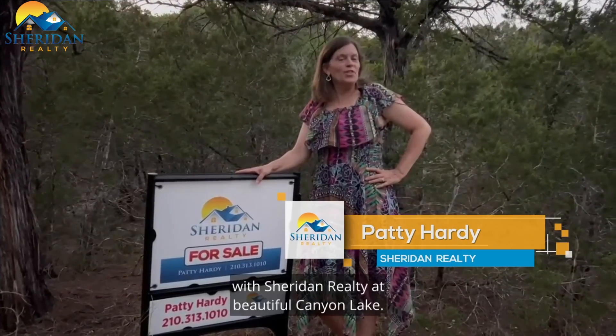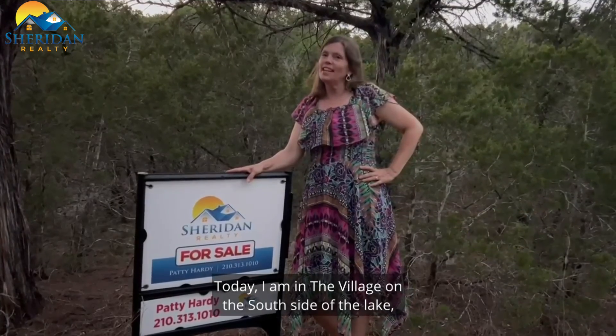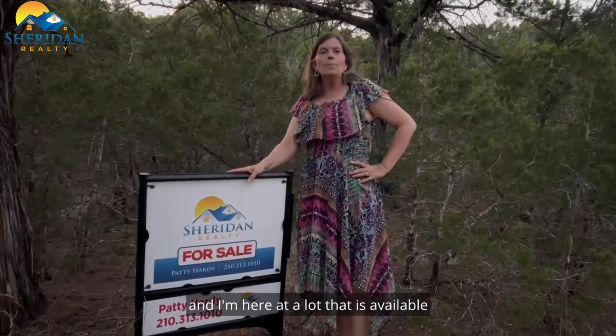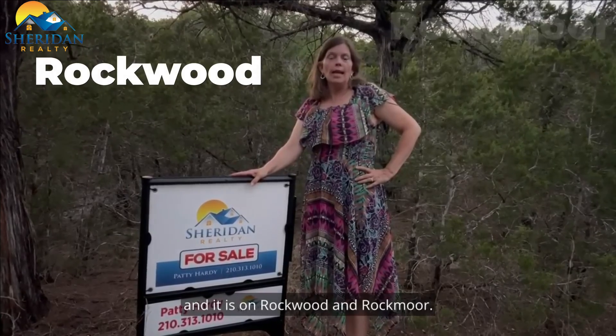Hey, this is Patti Hardy here with Sheridan Realty at beautiful Canyon Lake. Today I am in the village on the south side of the lake, and I'm here at a lot that is available — it is on Rockwood and Rockmoor.